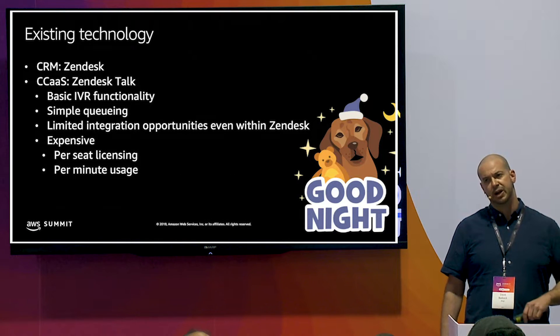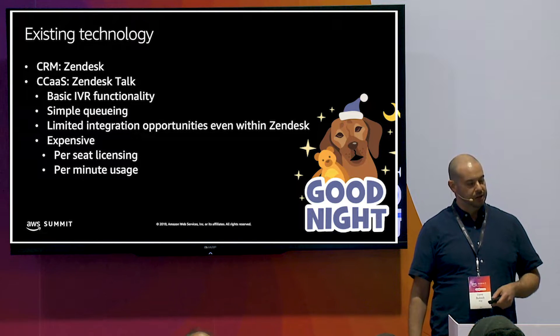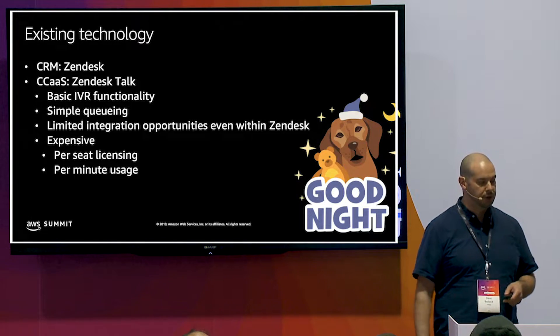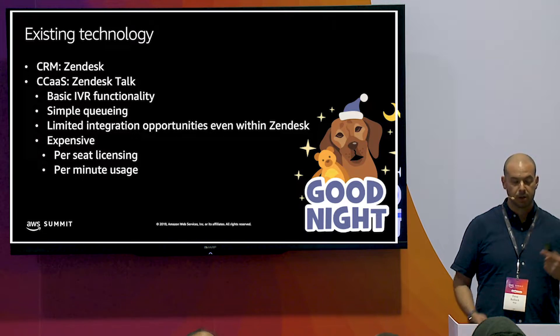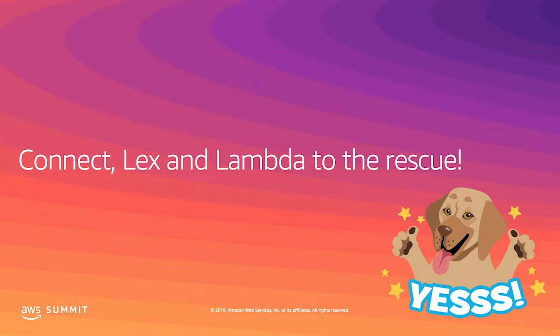We used a bunch of existing technology. We use Zendesk as our CRM, and also Zendesk Talk, which had really basic IVR functionality, pretty poor queuing, limited integration opportunities even with Zendesk, and it's really expensive — you're paying per-seat licensing for every agent and per-minute Twilio pass-through charges for all the calls.